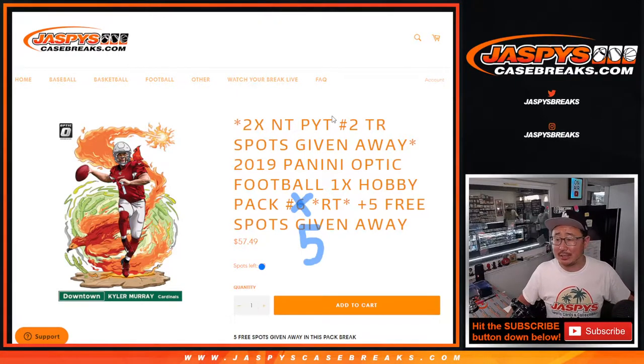Hi everyone, Joe for JaspisCaseBreaks.com coming at you with a 2019 Panini Donruss Optic Football Hobby Pack number five.